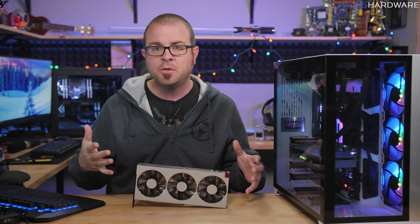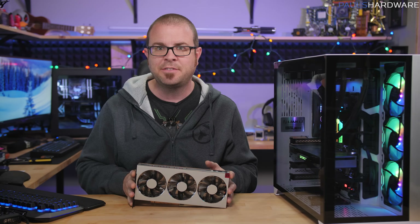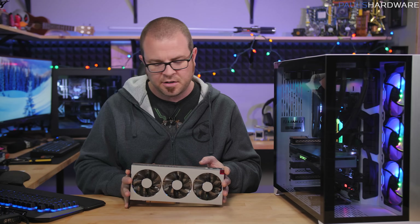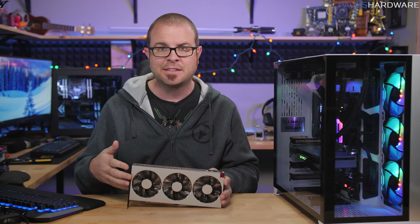What's up guys, and welcome to the long-awaited review of the new AMD Radeon 7 graphics card, which AMD sort of announced at the beginning of the year, and now we actually have it in our hands to test.